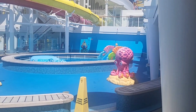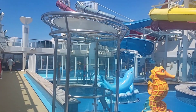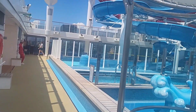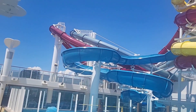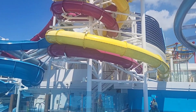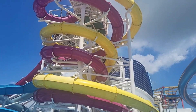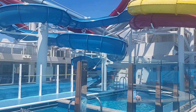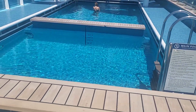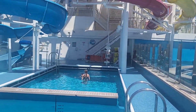We're now headed into the Aqua Park. We have an area for children and then we have several waterslides and a main pool. Everything is a little empty right now because it's early, but I'm going to show you how it'll look once everyone is on the ship. It's a big difference, so make sure you get out there early.